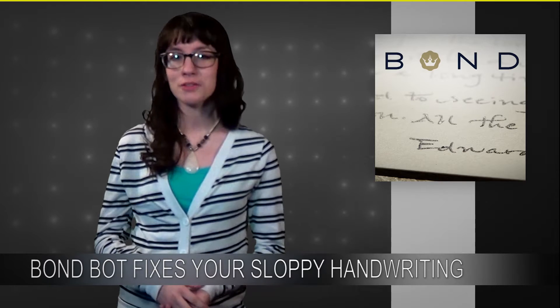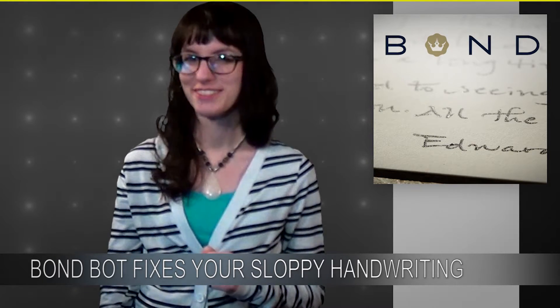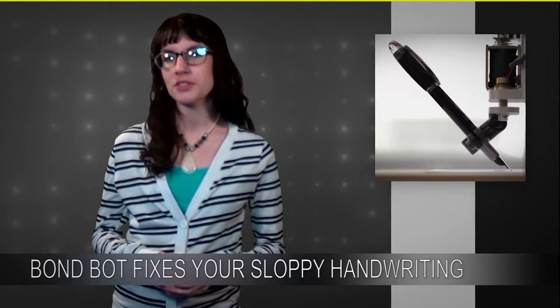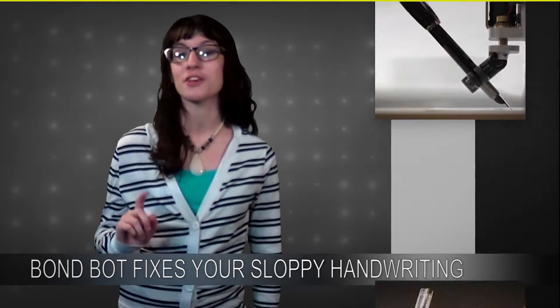Bond is a MakerBot slash 3D printer slash app made by a company called CaberWall — it's just Bond. It's a service that provides custom handwritten notes written by a robot. Engineers teamed up with handwriting experts to create a program that could emulate the natural imperfections and transitions of human handwriting.